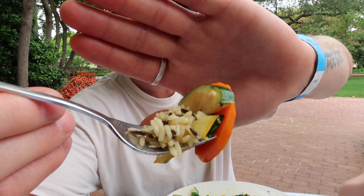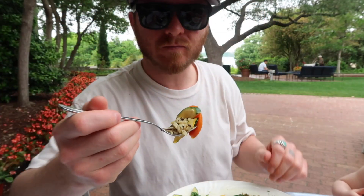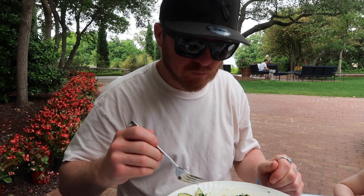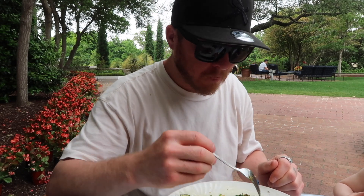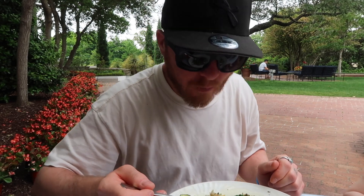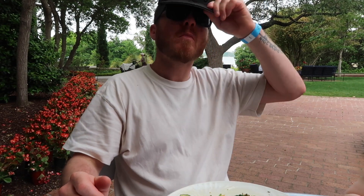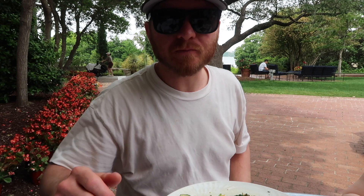Got some rice, some veggies. It's a nice light, tasty meal to just kind of give us enough energy and hold us over to check out the Arboretum. Not bad for a cafe.